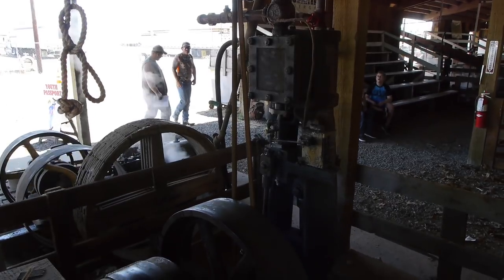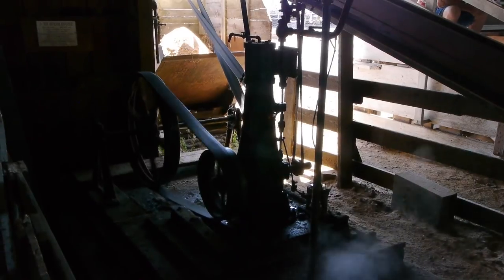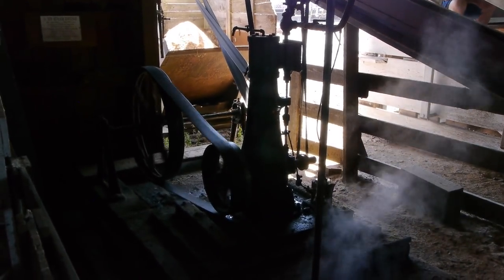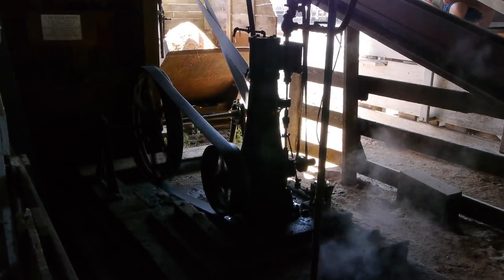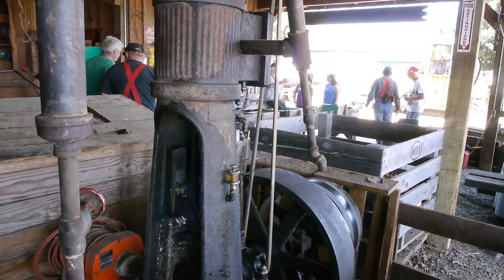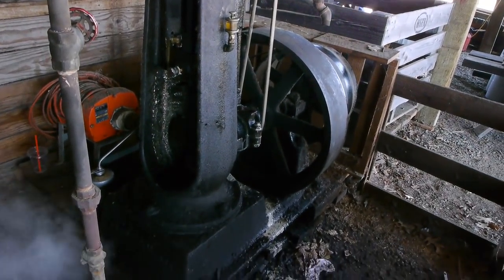Other small engines can be used for generating electricity, air compression, or any of those kinds of things. A lot of these engines are running all the time — those are the ones generating electricity or whatever. But when they're ready to cut wood, they'll fire up all of the other engines, starting with the monster that runs the rip-saw.